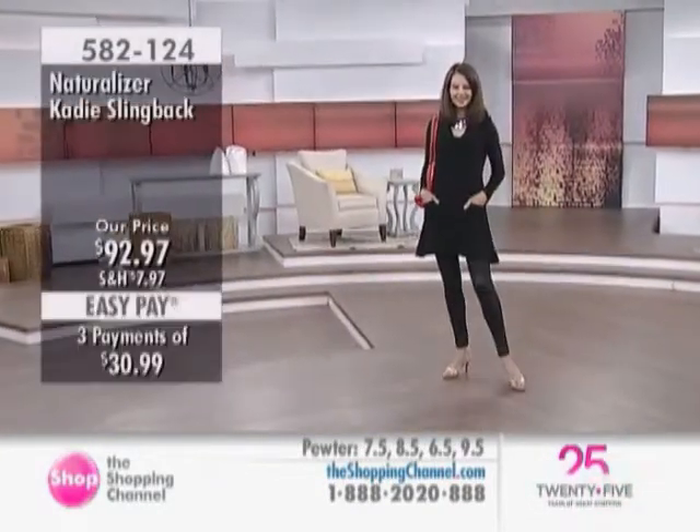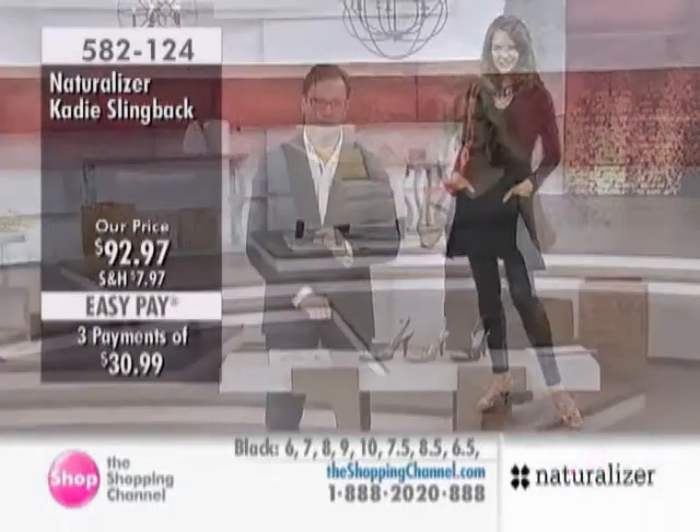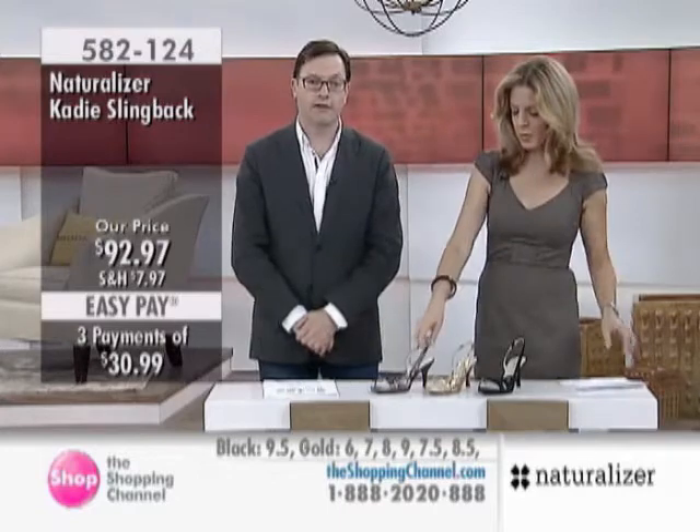There's a little bit of a platform underneath the foot just to give you a little bit of extra lift, but still keeping the heels low enough that they're comfortable to wear for a long time. And of course we have the N5 comfort system inside the shoe, which is a part of this one as well.